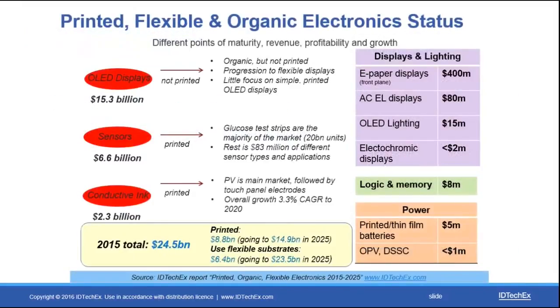Looking at printed electronics as a whole, in 2015 the printed electronics market was worth $24.5 billion, led by display technologies, printed sensors, and conductive inks. We are expecting that in the next decade the market for printed and flexible electronics within the automotive sector will grow to over five and a half billion dollars.